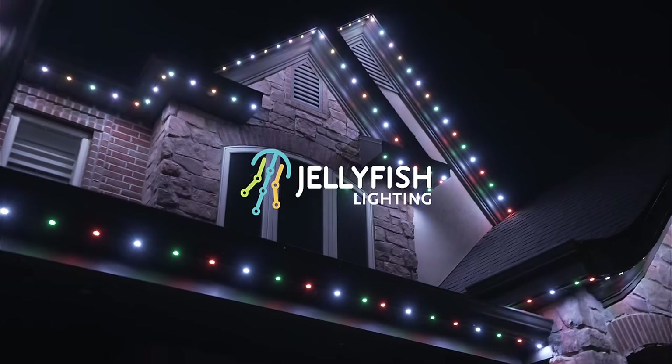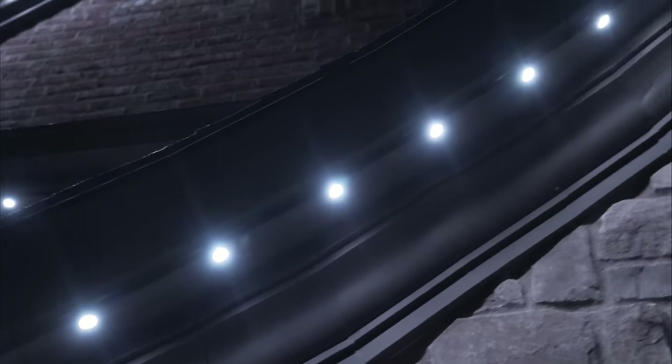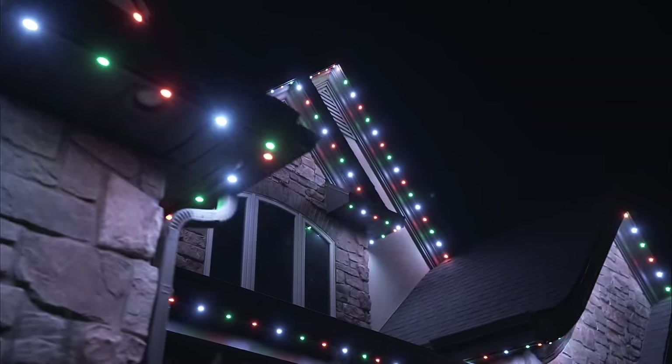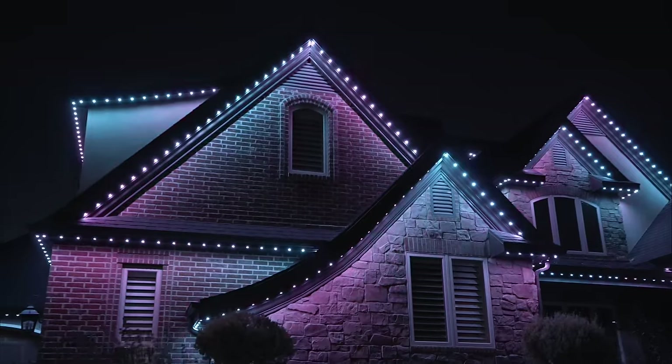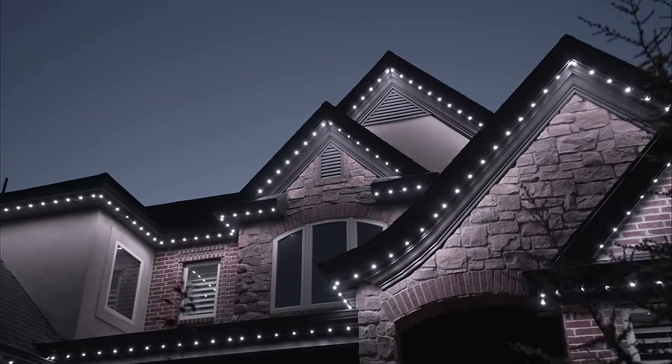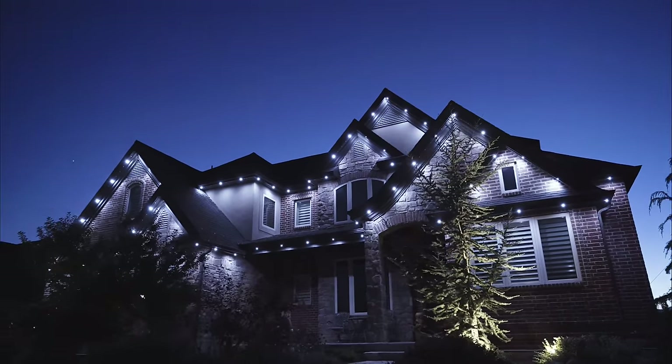Jellyfish Lighting is an all-in-one permanent exterior lighting system. Through an app on your phone you are able to decorate for all holidays like Christmas, Halloween, Easter, and 4th of July, as well as set nightly programs to turn on and off from sunset to sunrise or customize static times.